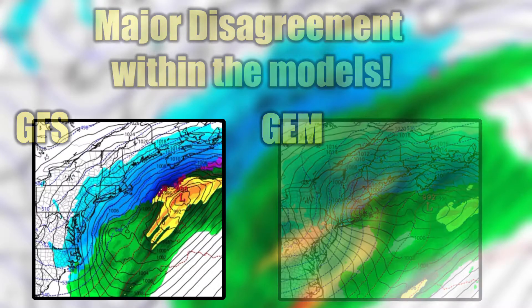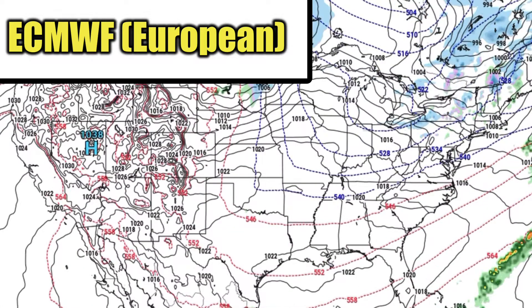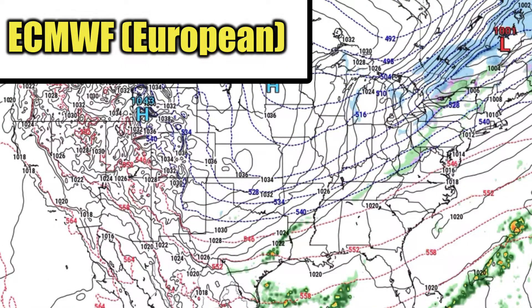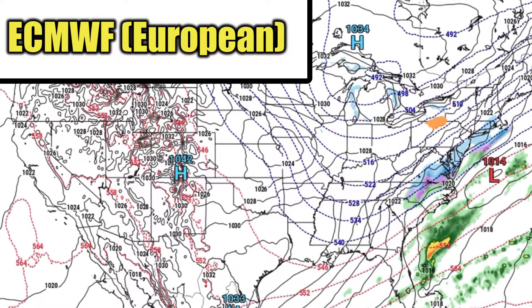We have one more weather model to talk about, which is the European. This one is yet another one which spells a different story. Instead of a major snowstorm, this model only shows a very weak piece of energy that could drop very small snow totals from North Carolina to Cape Cod.